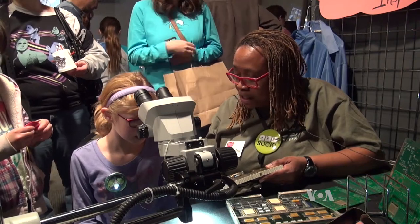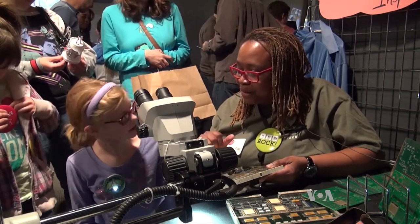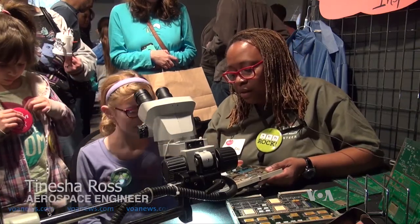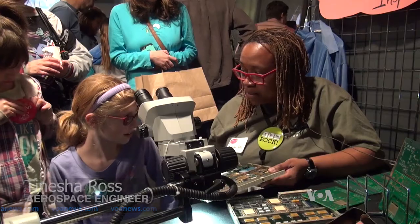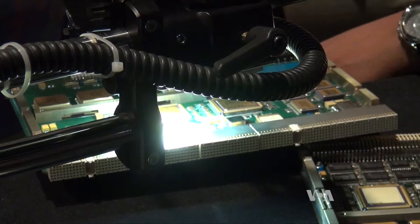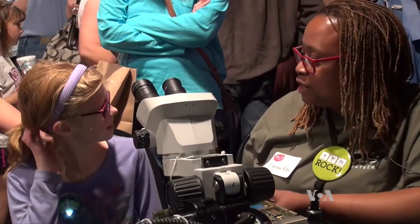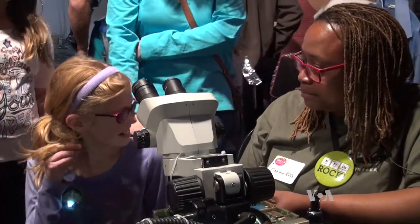Engineer Tanisha Ross shows off a computer circuit board from the International Space Station that needs to be repaired. I'm going to put this board under the microscope, and then you let me know if it helps you see the part better. Keep going to events like this and you'll get to meet a lot of aerospace engineers, and we'll help guide you to your career path.